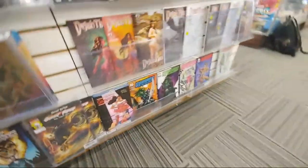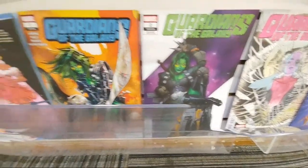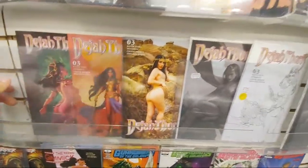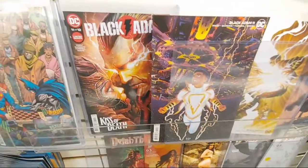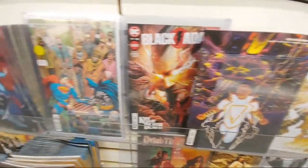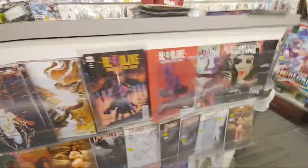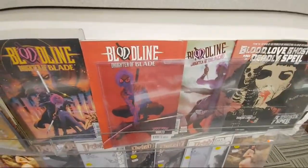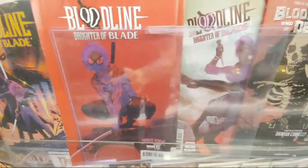We got Guardians of the Galaxy with Gamora, Legacy 182. Some more Dejah Thoris, issue 3. Black Adam — we're almost at the end of Black Adam. And then here's the other variants: Superman, Batman plain chest. Bloodline, Daughter of Blade. Another one of the Spider-Man variants. Spider-Verse — I'm not collecting the Spider-Verse variants, but it's so cool.